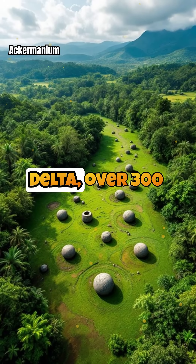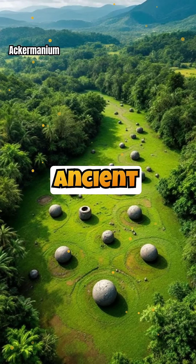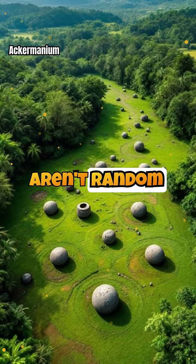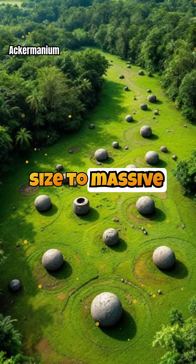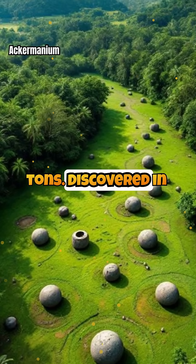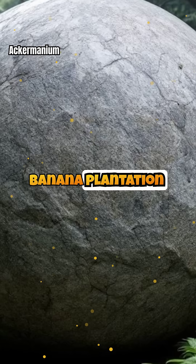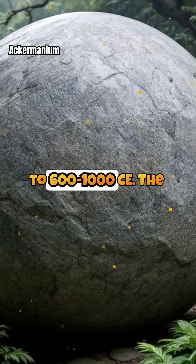Hidden in Costa Rica's Diquís Delta, over 300 granite spheres sit mysteriously scattered across ancient settlements. These aren't random rocks — they're perfectly spherical, ranging from tennis ball size to massive eight-foot giants weighing 15 tons. Discovered in the 1930s during banana plantation clearing, these pre-Columbian artifacts date back to 600 to 1000 CE.